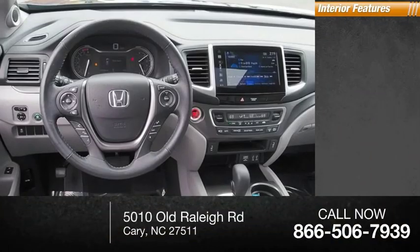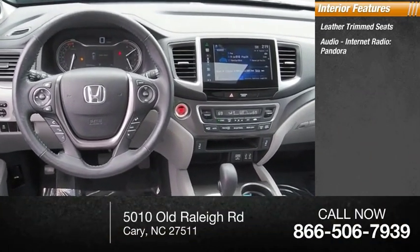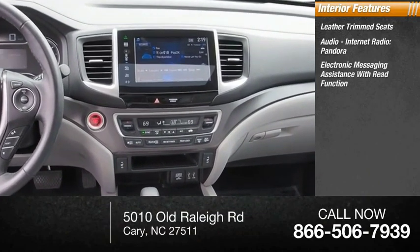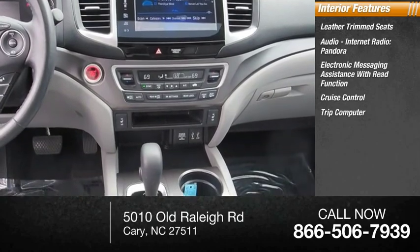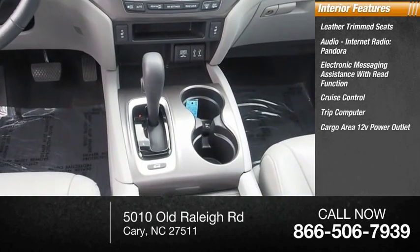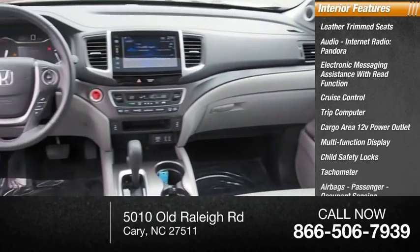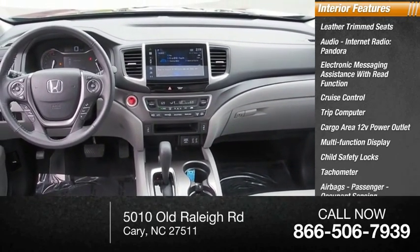Inside you'll find leather trim seats, audio, internet radio, Pandora, electronic messaging assistance with read function, cruise control, trip computer, cargo area 12-volt power outlet, multi-function display, child safety locks, tachometer, airbags, passenger occupant sensing deactivation.